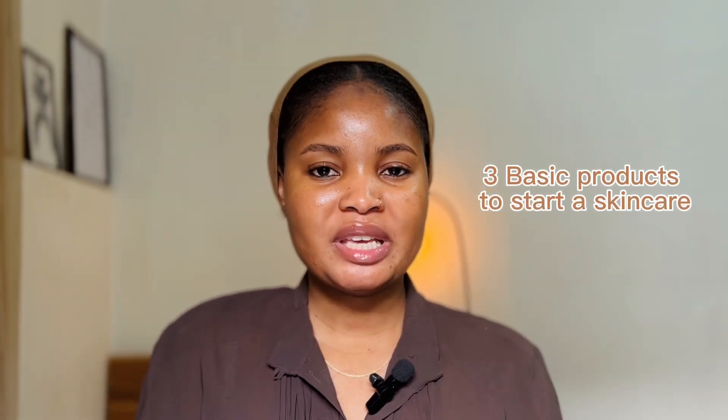Dry skin, oily skin, combination skin, sensitive skin, acne-prone skin — do you know why you need a cleanser and how to choose one? Why is it necessary to wear your sunscreen? Hi, my loves, welcome or welcome back to my channel. My name is Miriam. In today's video I'm going to share three basic essential products you need to start a skincare routine, whether you have dry, oily, combination, sensitive, or acne-prone skin.